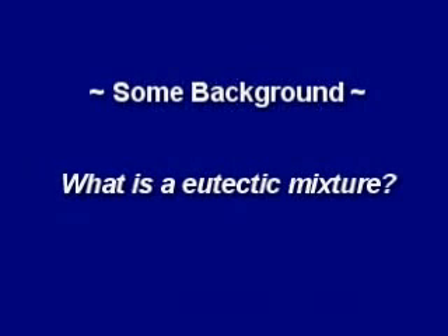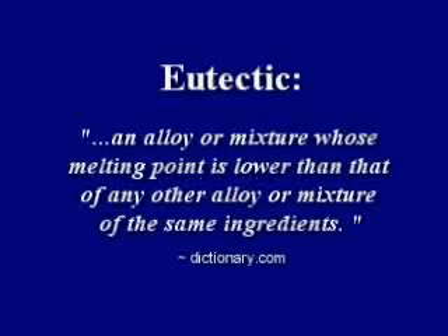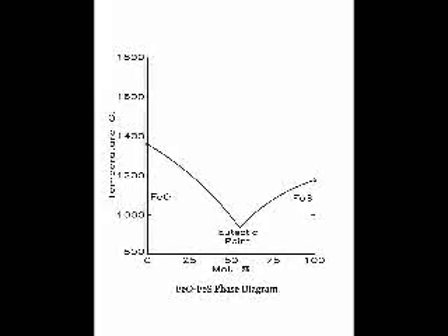So what is a eutectic mixture? It's an alloy or mixture whose melting point is lower than that of any other alloy or mixture of the same ingredients. As the sulfur content of iron oxide increases, the melting point decreases. So the problem is: what is the source of the sulfur that causes steel to look like Swiss cheese?